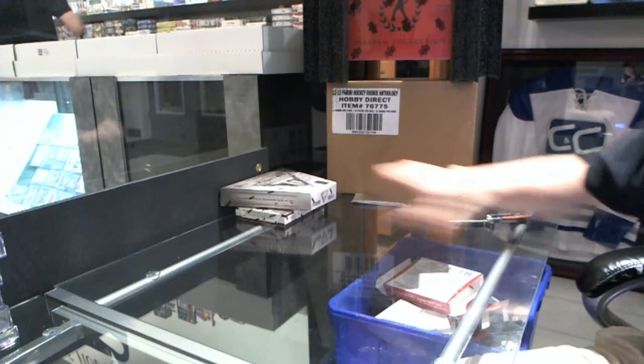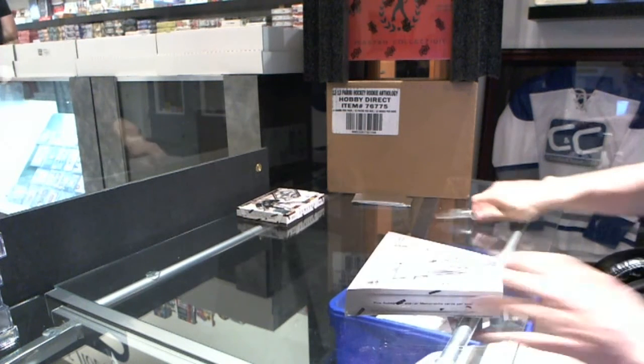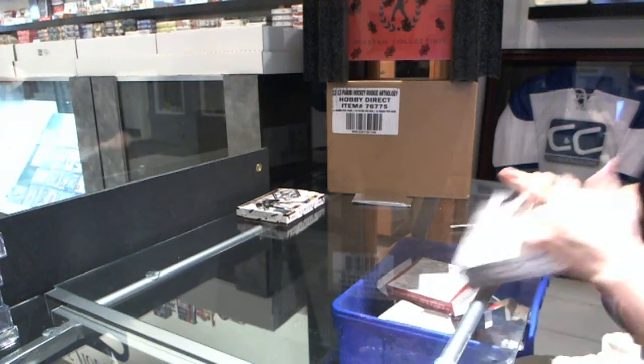Here we go, we're rocking out two boxes for E-Dogan: 111-12 Panadian Titanium and 112-13 Panadian Limited.